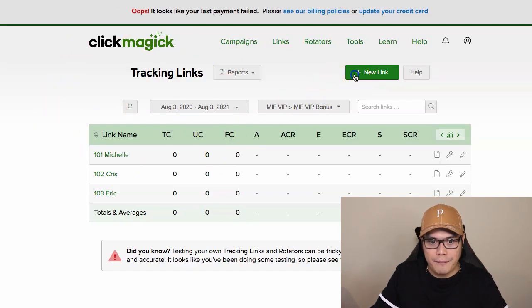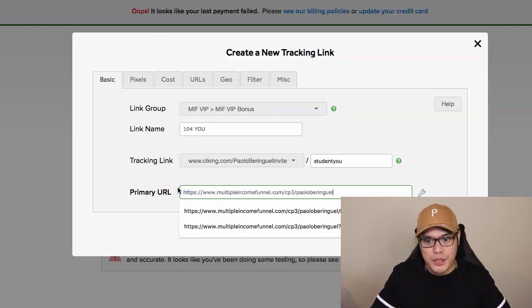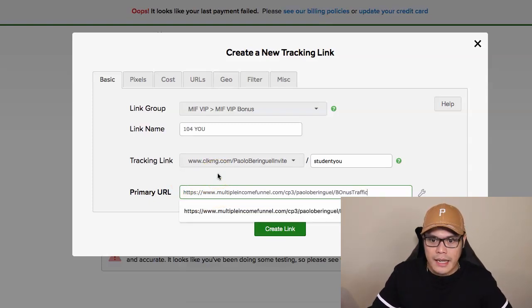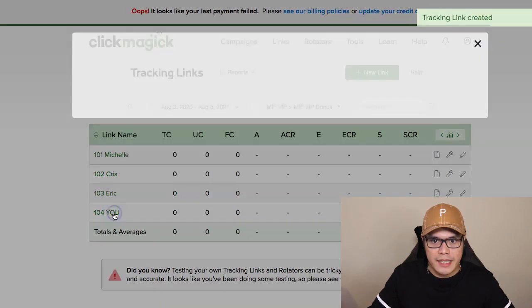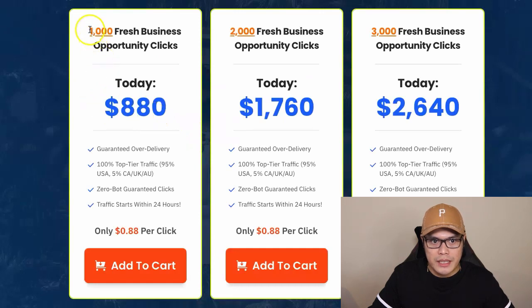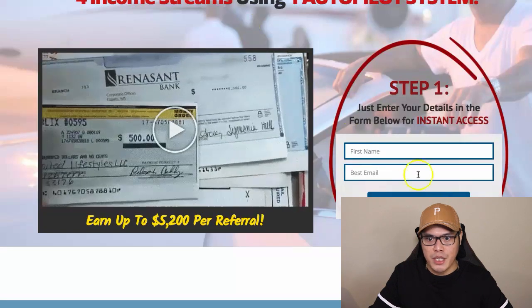I'll click on new link, enter a label for your campaign, create the tracking link, and promote it. I'll copy this link and go to my best traffic source — where it says 1,000 fresh business opportunity clicks — spend $880 and send it to your link. Once I complete that purchase, those 1,000 clicks will go to your page.